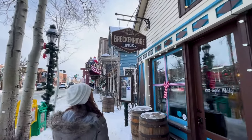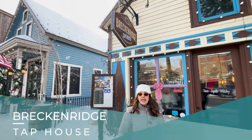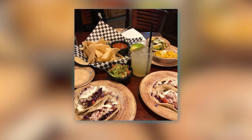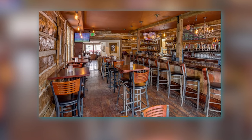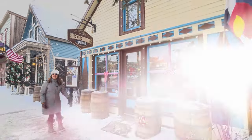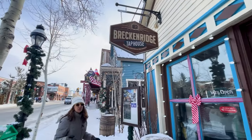Here we are at the Breckenridge Tap House. This is a great place to get a micro-brew and have some really yummy tacos. A place that you can either eat inside, and as the weather permits you can eat outside in the back. It has great views of the ski area and wonderful afternoon sunshine.